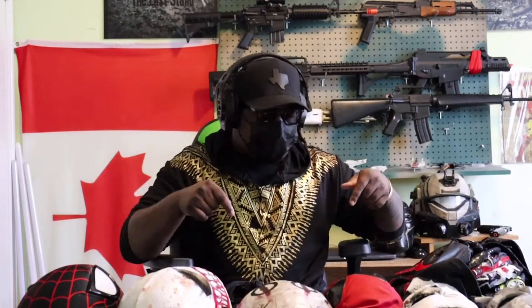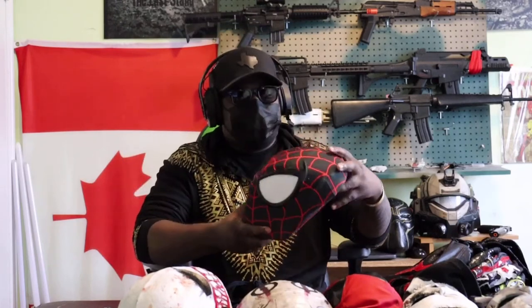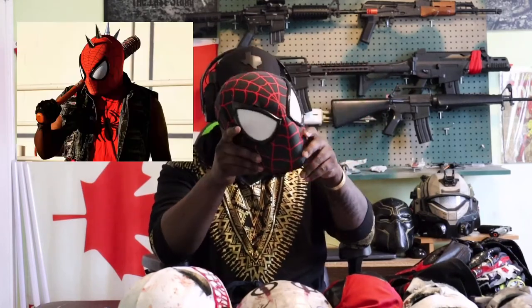With that out of the way, let's get into masks and helmets. I think I'm going to start with masks first because I have more masks than helmets. I'll go through all those first, and I'll pop up what cosplays they were with next to them.